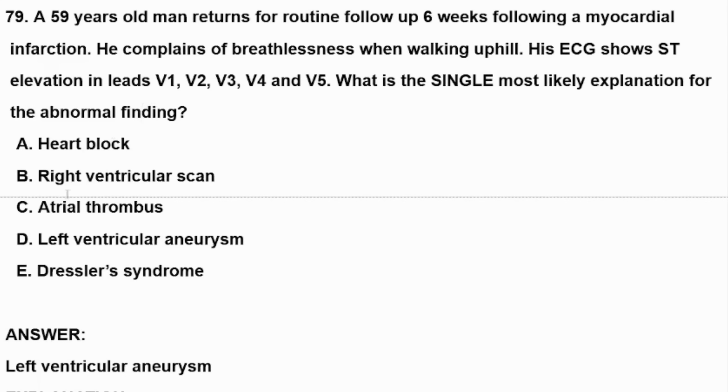A. Heart attack. B. Right ventricular strain. C. Atrial thrombosis. D. Left ventricular aneurysm. E. Dressler's syndrome.